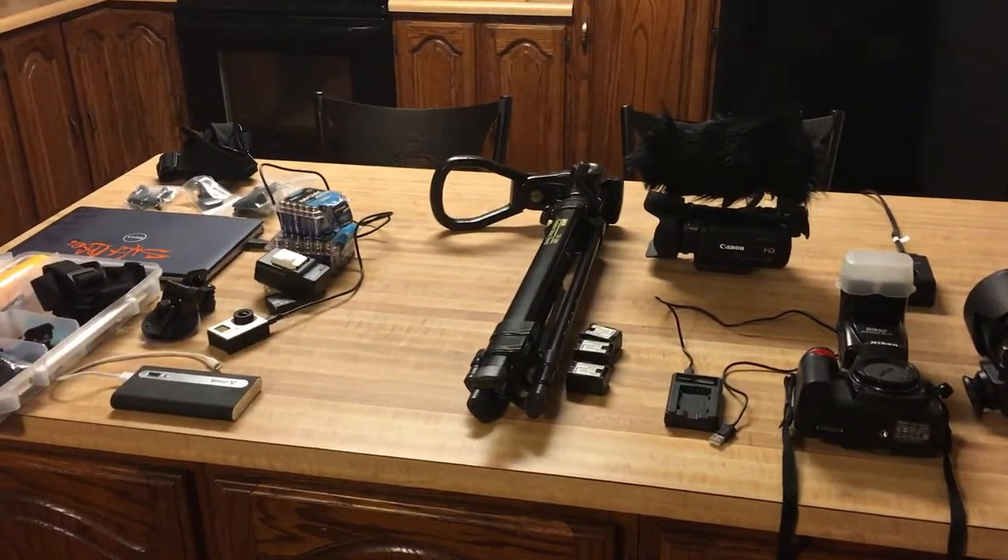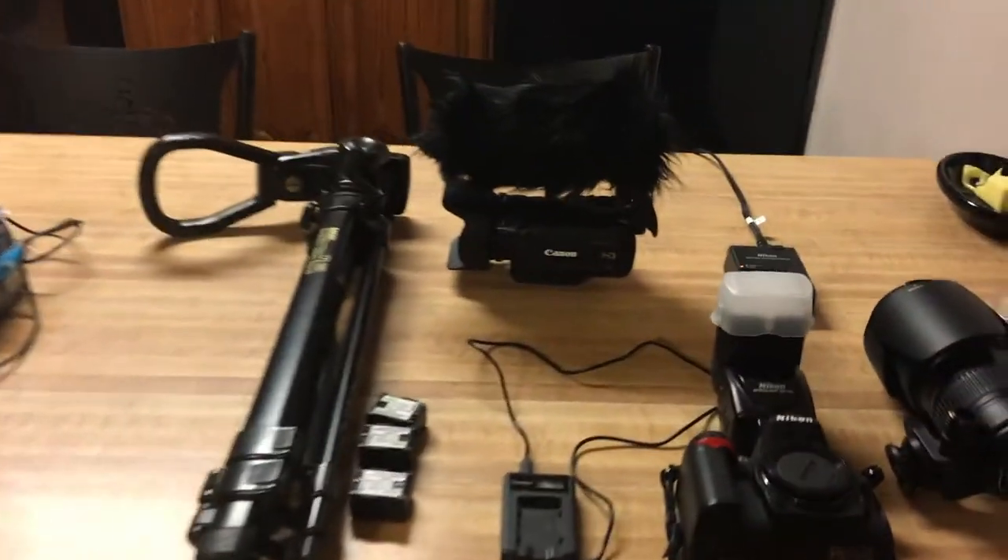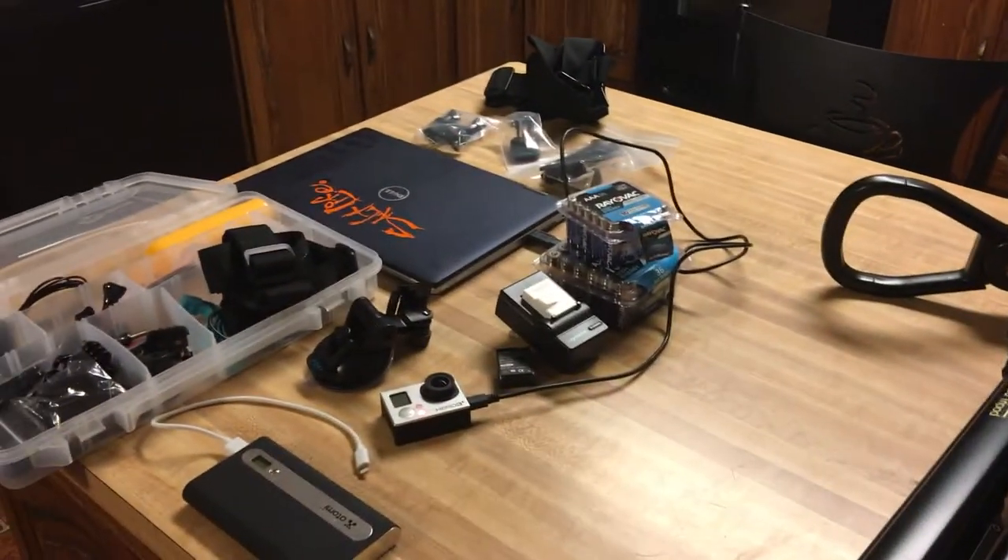That's the gear we'll be bringing around Cedar Point today. Check back tomorrow — we should have the video edited and hopefully it'll be a really good video for you.